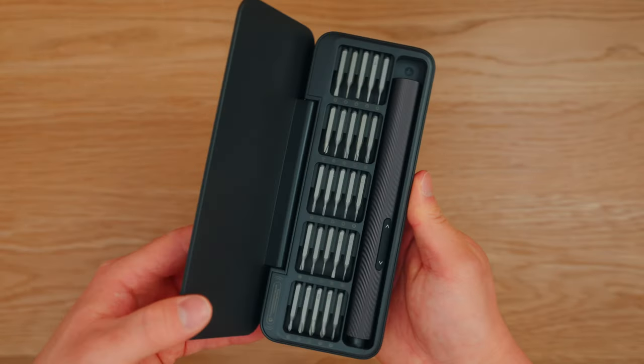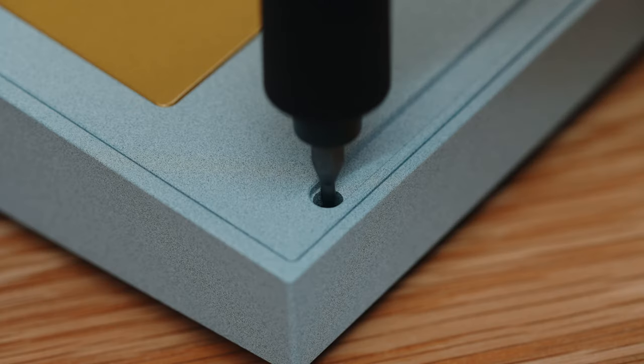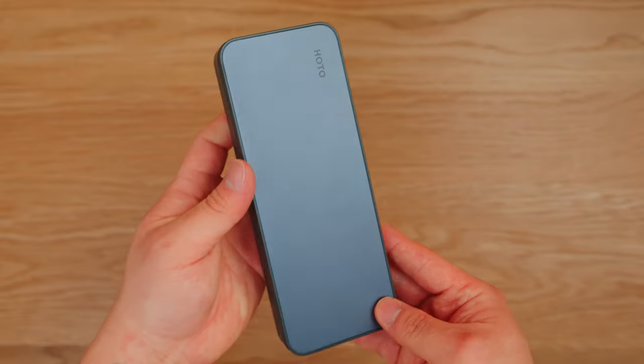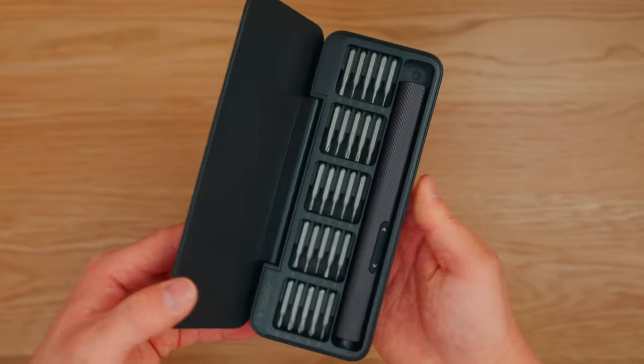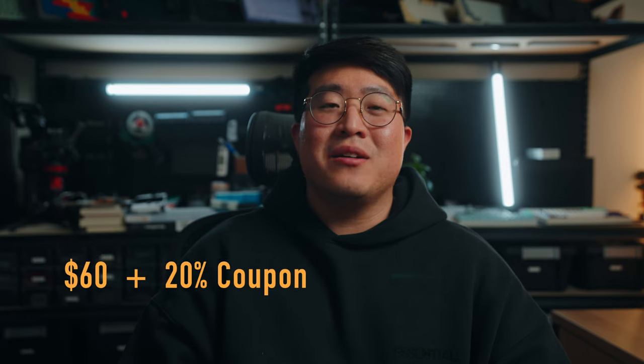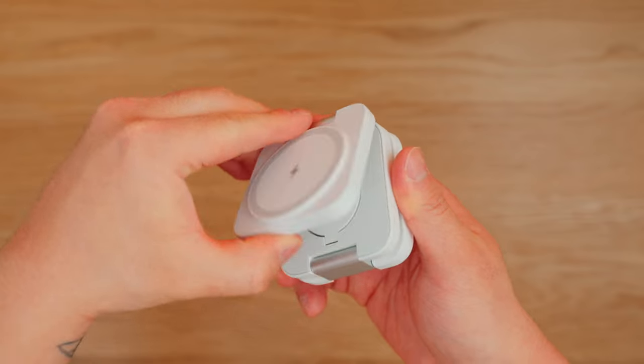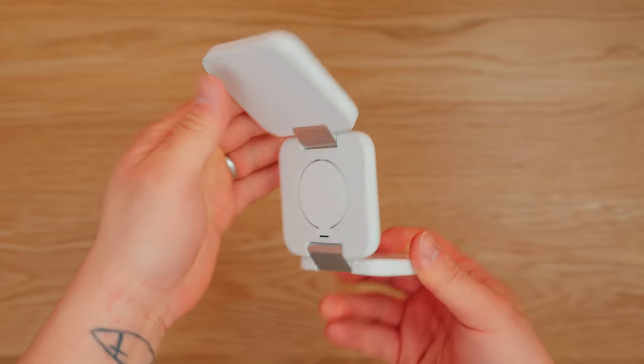If you know someone who works on smaller gadgets or keyboards, the Hodo precision screwdriver might be a better gift. It's great for taking apart keyboards, controllers, laptops, or other small tech products. It also comes with a nice case with 25 screw bits and charges via USB-C. Also priced at $60 — and don't forget that 20% coupon.